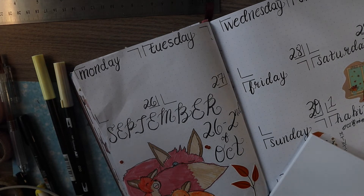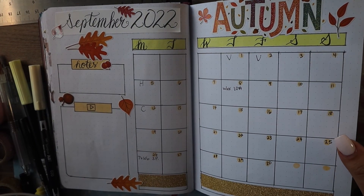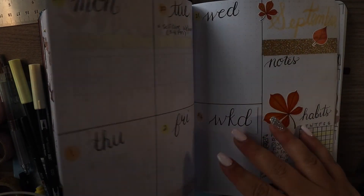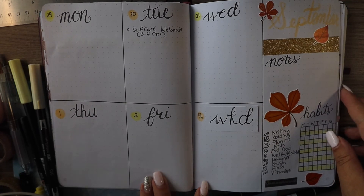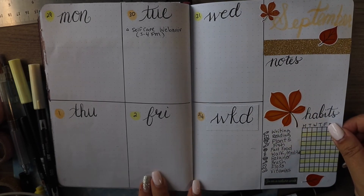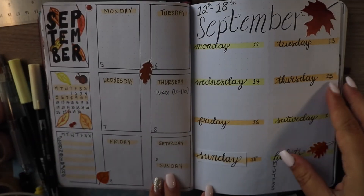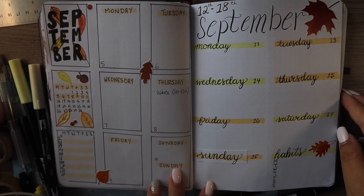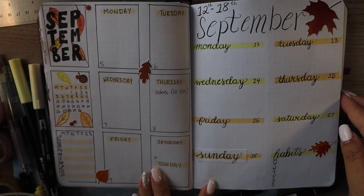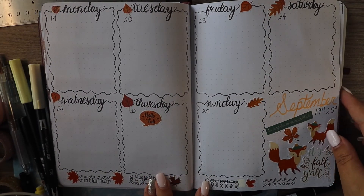Then I added some more little details using my sticker pack from my Recollections pack and went ahead and put in some leaves and things like that. And then this is the final walkthrough — I hope you enjoyed that little drawing and that final week of the spread. I hope you enjoy checking out my bullet journal for the month of September 2022. I had a lot of fun with the theme and just learning the different spreads.